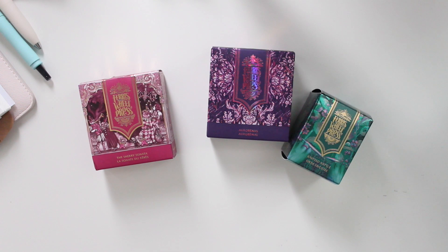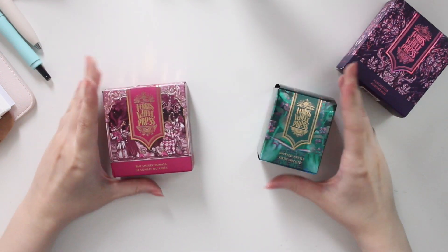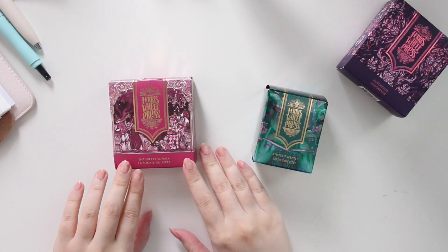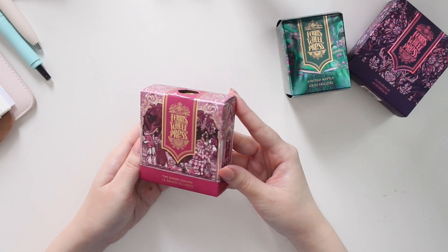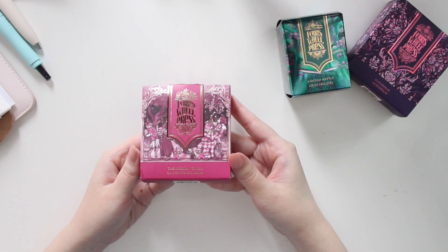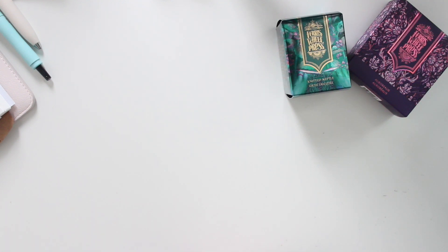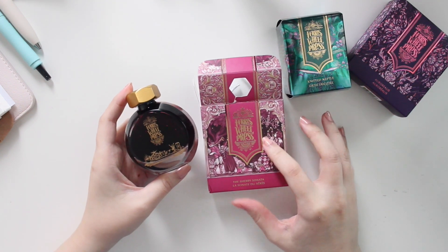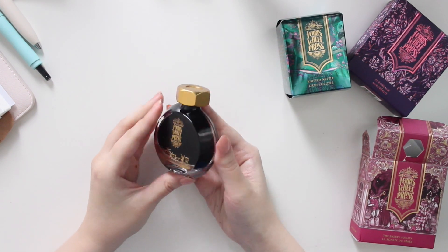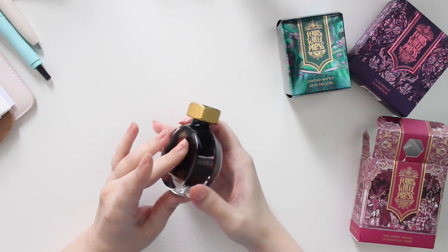I have three brand new inks that they just released to show you guys today, along with some swatches. Let me start with these two right here. We have a kind of pinky, cranberry color and then also a dark green. I'll start with this one — it's called the Sherry Sonata. You can see the gold foiling on the box; it's really beautiful. All their packaging is always really nicely done. This is a kind of dark pink color, a little raspberry in tone.